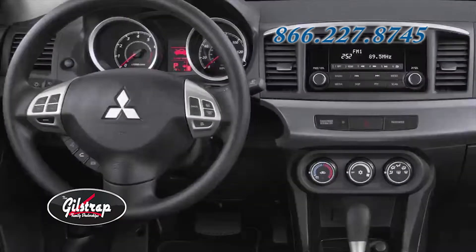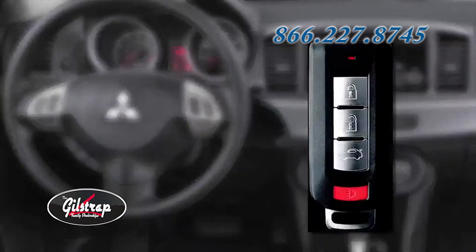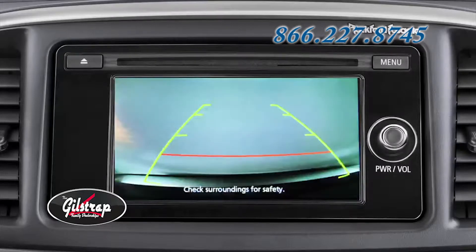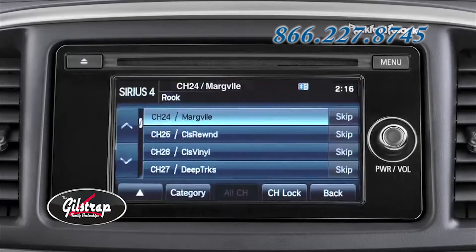Inside the cabin, the Lancer GT and Rally Art models both come standard with a fast-key passive entry system. The SE, GT, and Rally Art trims now feature the new 6.1-inch touchscreen display audio system, which includes a standard rear-view camera. The SE, GT, and Rally Art also come with HD radio, and Sirius XM satellite radio is standard on the Rally Art, SE, and GT.